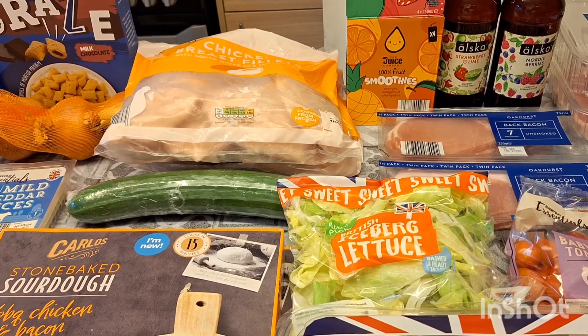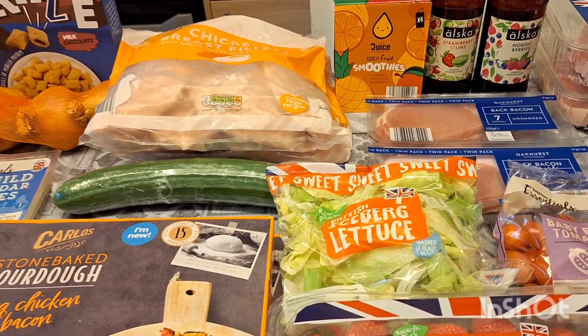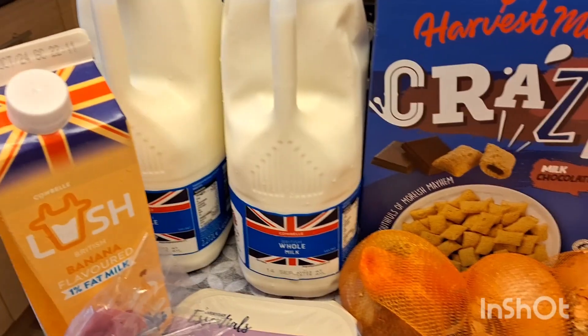Hello and welcome back to my channel, I hope you're all doing really well. I've got an Aldi haul here for you today, so I'll take you through what I got.